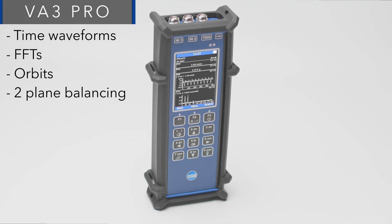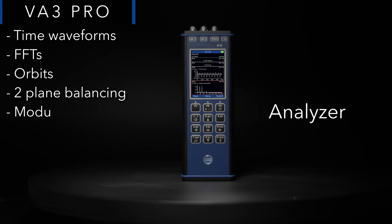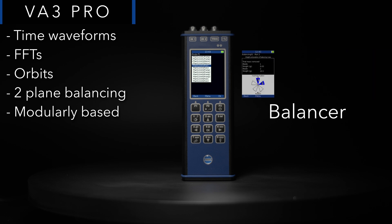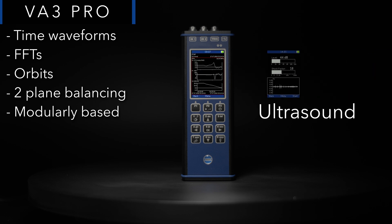Two-plane balancing software will guide you through a graphical interface to a successful end of the balancing job. VA3 Pro is configurable, meaning you can order only the measurement modes according to your needs and budget.